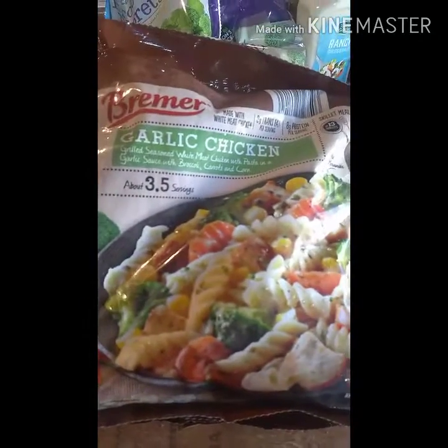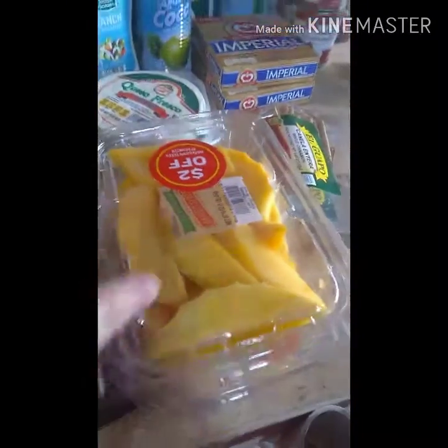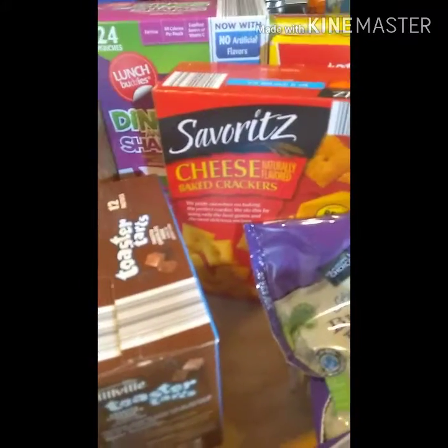We got some garlic and chicken meals — these are for an easy lunch. I bought two. I also picked up two packages of these mango slices — they were two dollars off so they were only two dollars each. We got some broccoli too — the kids asked for it.